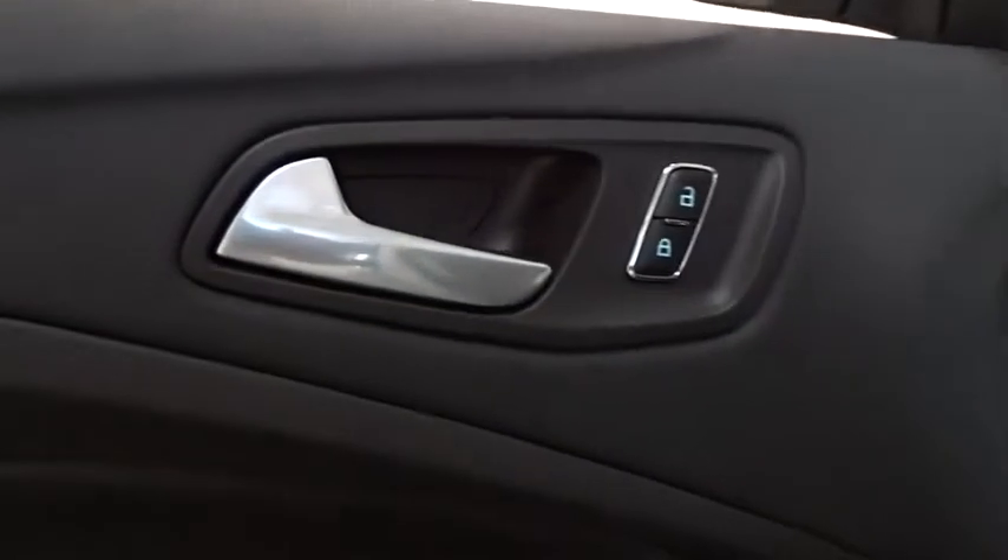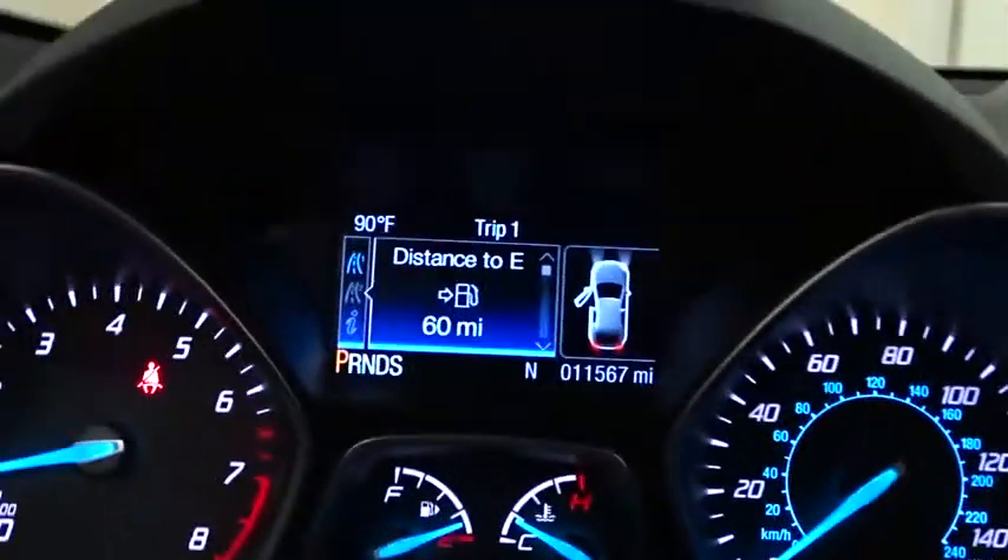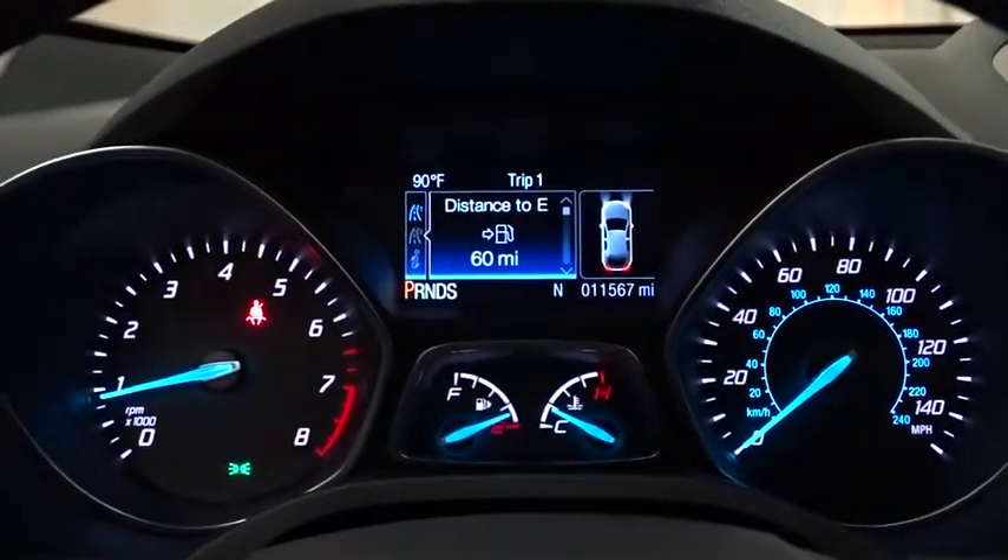Backup camera, driver airbag, cruise control, aluminum wheels, four-wheel disc brakes, floor mats, AM FM stereo radio, FWD, rear defrost, CD player, and child safety locks.